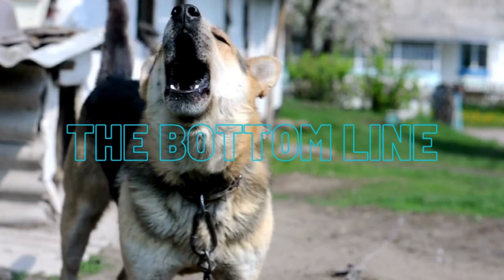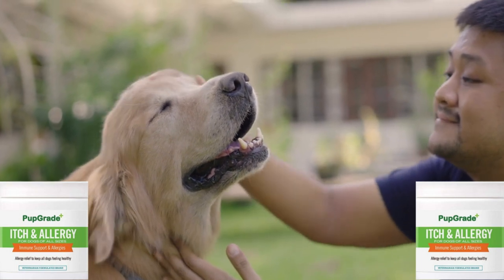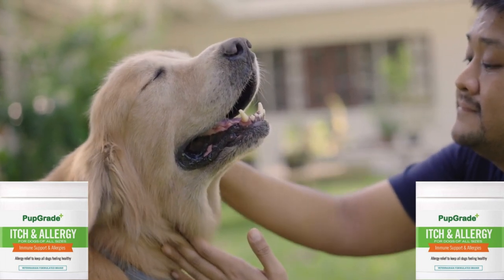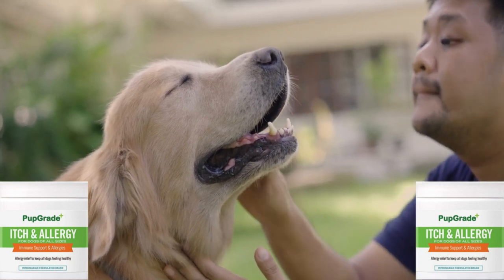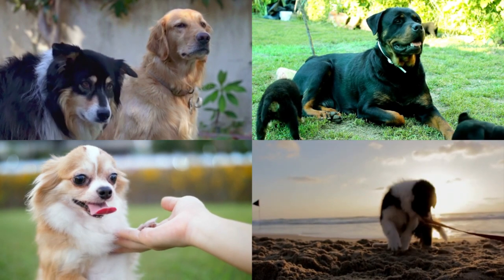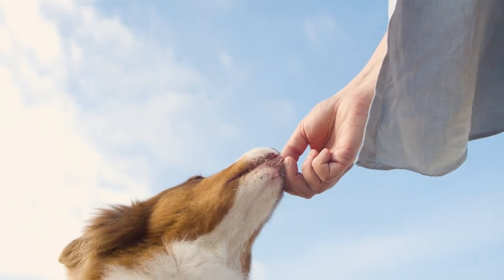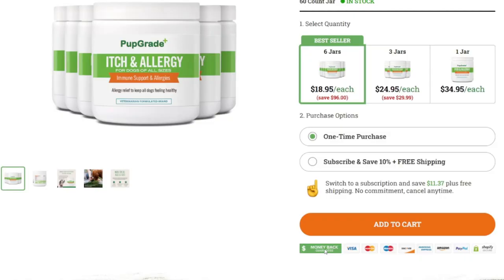The bottom line: Pup Grade's allergy and itch chews offer an incredible value featuring compact packaging, an enticing dog-friendly flavor, and a long list of natural ingredients that help your dog's allergy symptoms — featuring Alaskan salmon oil packed full of omega-3 fatty acids to help reduce inflammation and soothe skin. These US-made, easy-to-consume chews are perfect for dogs of all ages. Give your pup the nutrients they need to live a happy, itch-free life. Their return policy includes a 30-day risk-free money-back guarantee, proving the company stands behind its products.